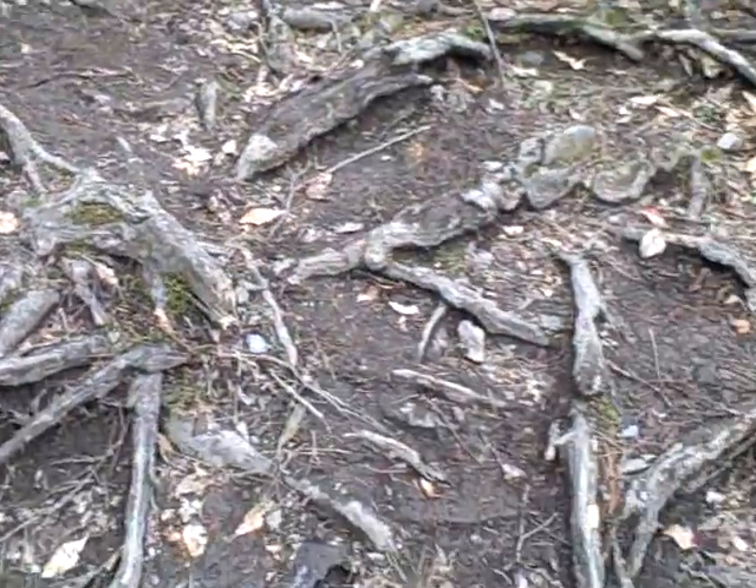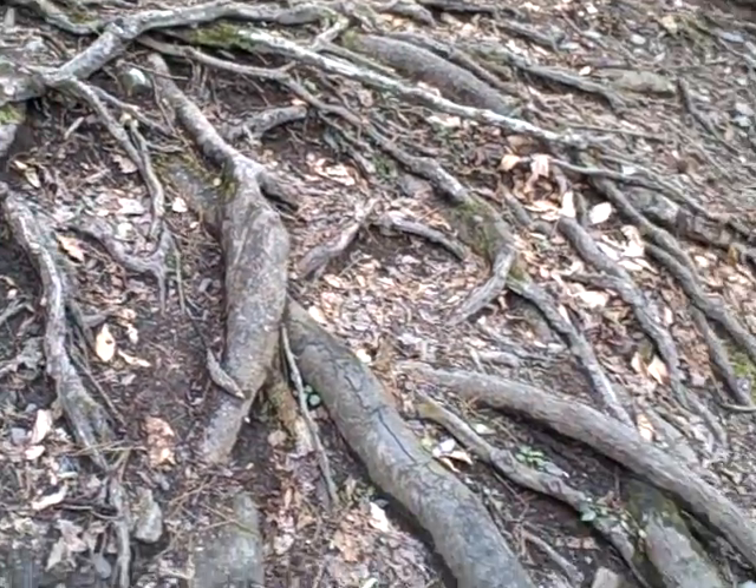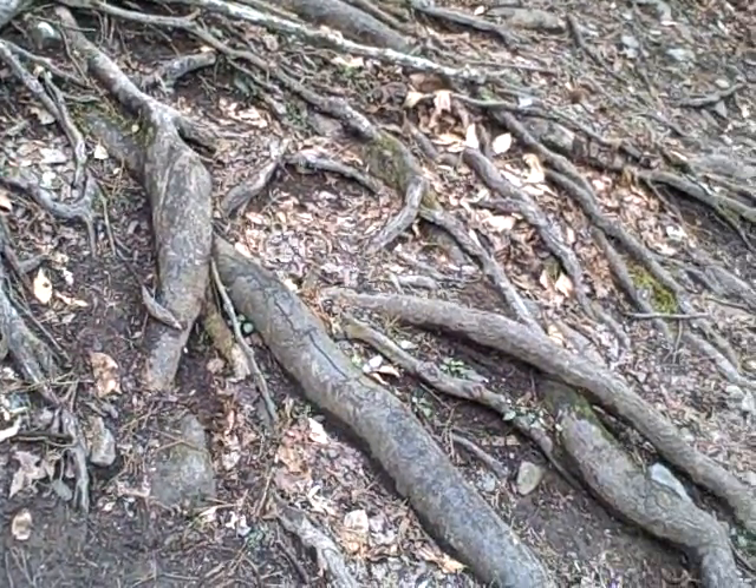Over here is an example of erosion. You can see where the soil has eroded and all the roots of this tree are coming out of the ground.